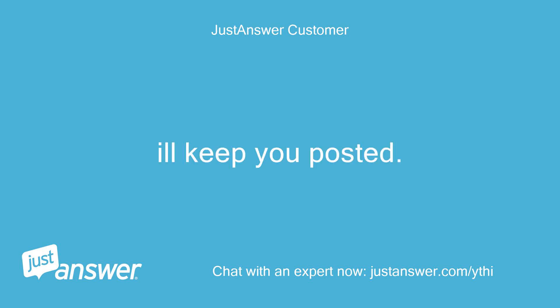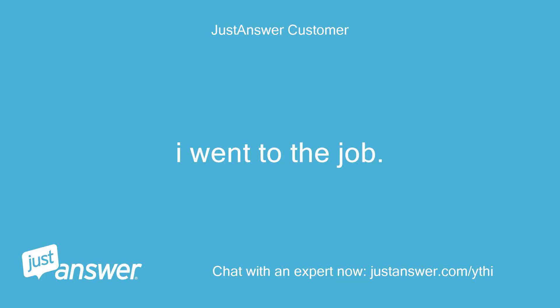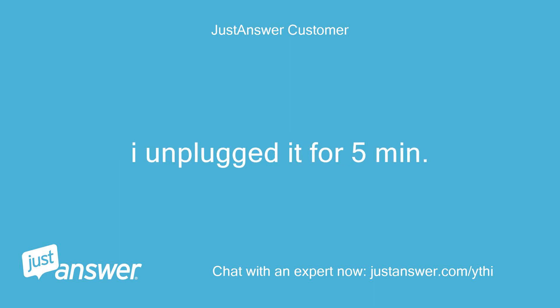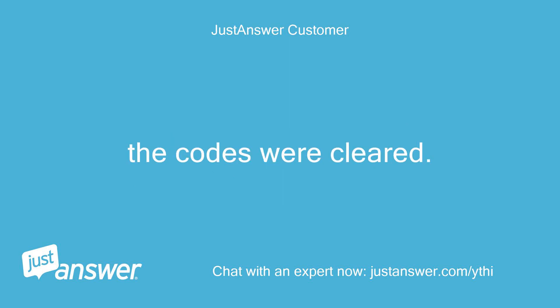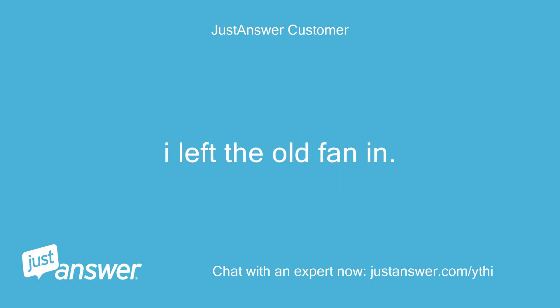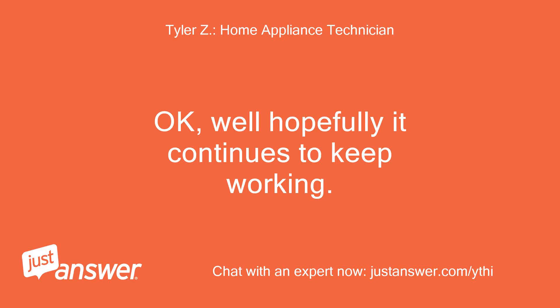I went to the job. I found the condenser fan motor was off. I unplugged it for 5 minutes. After plugging it in, it came on for 20 seconds, then off, then on for 20 seconds, then off, then on and stayed on. The codes were cleared. I'm assuming it was going through a diagnostic mode. I left the old fan in — I'll keep you posted. Okay, well hopefully it continues to keep working.